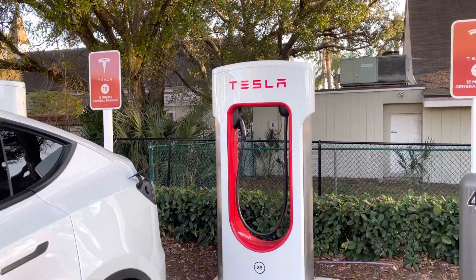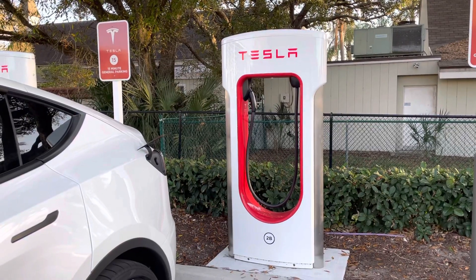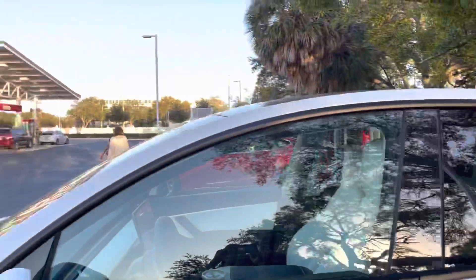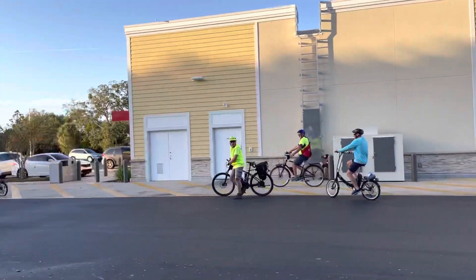We're at the supercharger here in South Saint Petersburg, Florida — this is at a WaWa on 34th Street South. We've got the Model Y on 22s here.